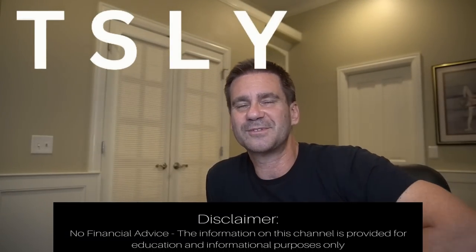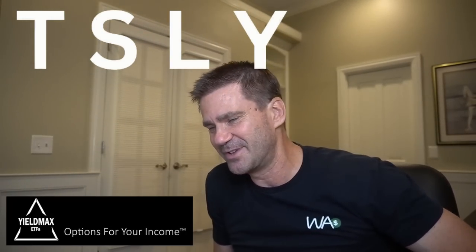Hi guys, welcome back to the channel. My name is Dave and today I want to talk about TSLY, which comes to us from YieldMax, which is an appropriate name for this family of funds.